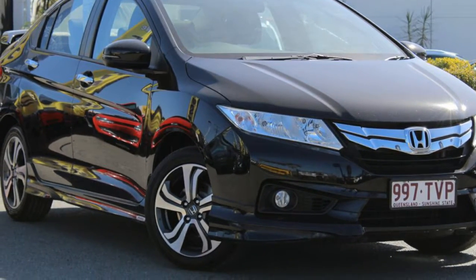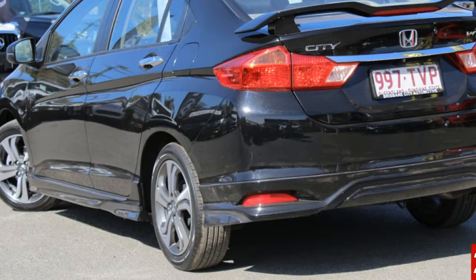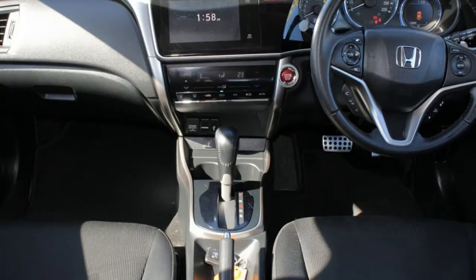Look no further than this 2014 Honda City. This City has an efficient 1.5 litre engine and a smooth shifting automatic transmission.